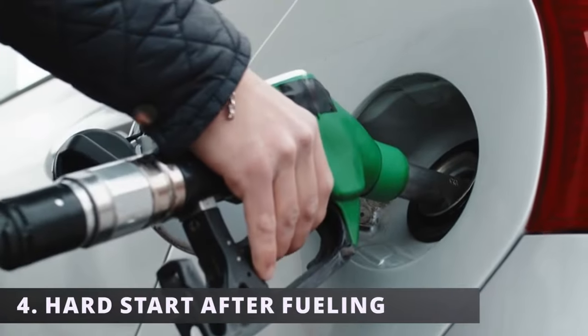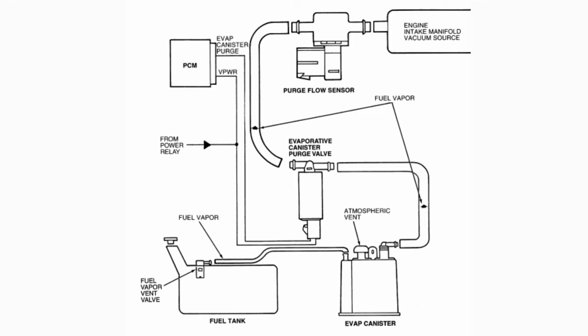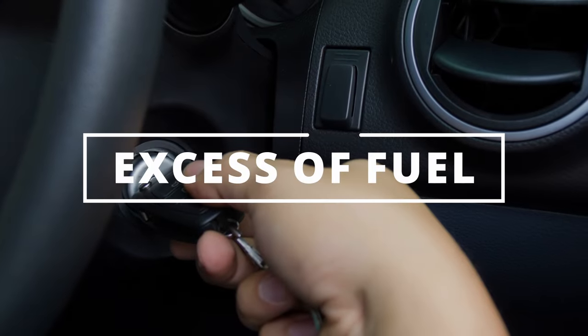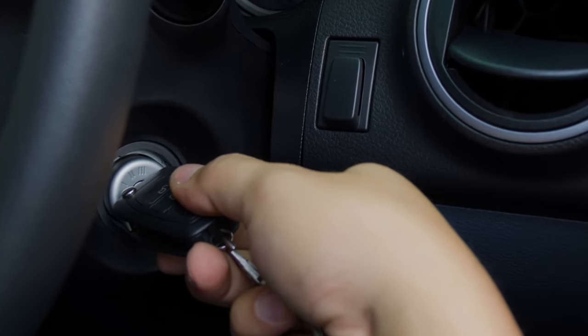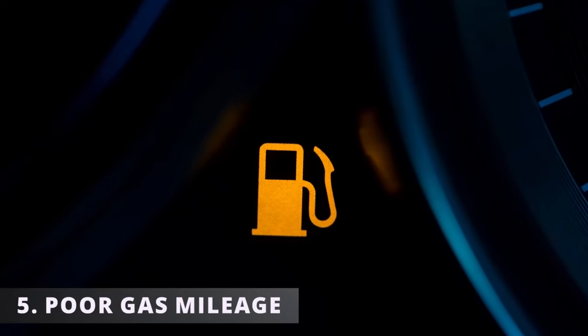The fourth symptom is a hard start after putting fuel in your car. The reason why is because fuel will occupy more space in the tank. This forces fuel vapors to go past the stuck open purge valve and into the engine, creating an excess of fuel when starting your car. And as we know, too much fuel with too little air causes a no start.